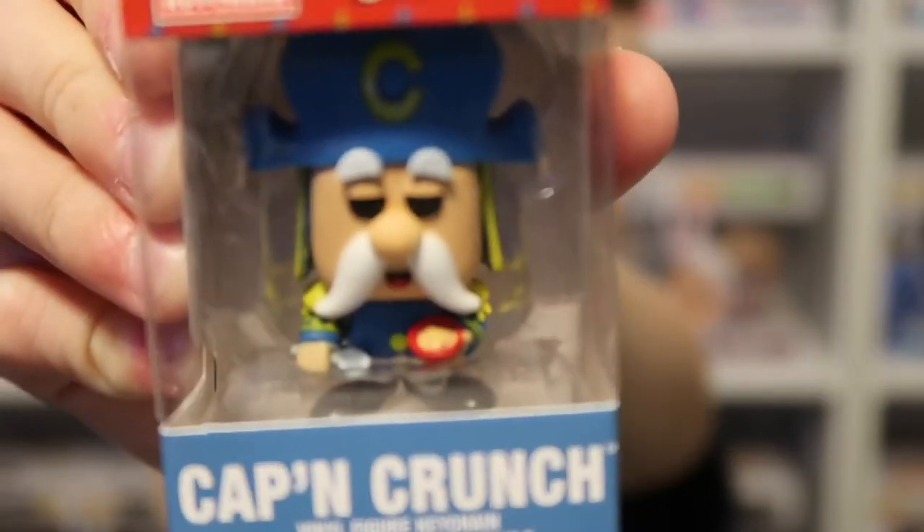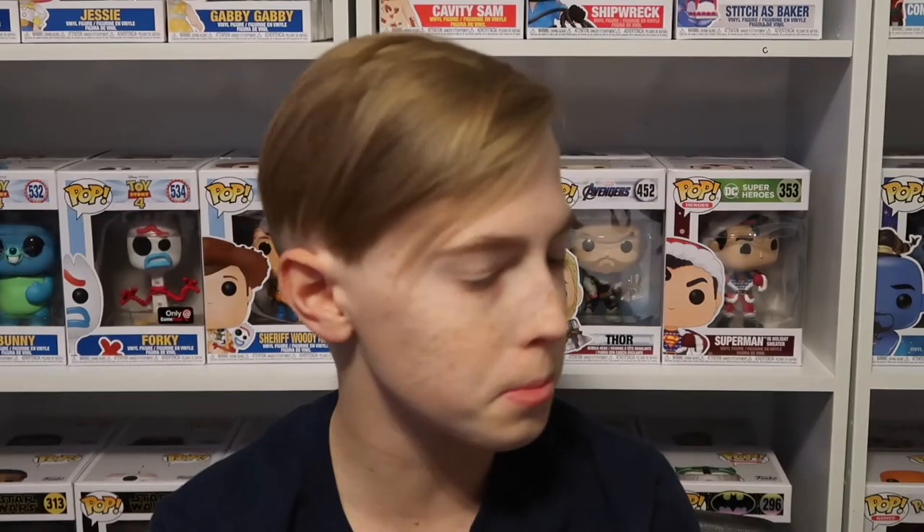And then last but not least, Captain Crunch. Those are some of my favorite pocket pops because of just how iconic the Ad Icons are — I've eaten that stuff in my life and I can really relate to them.